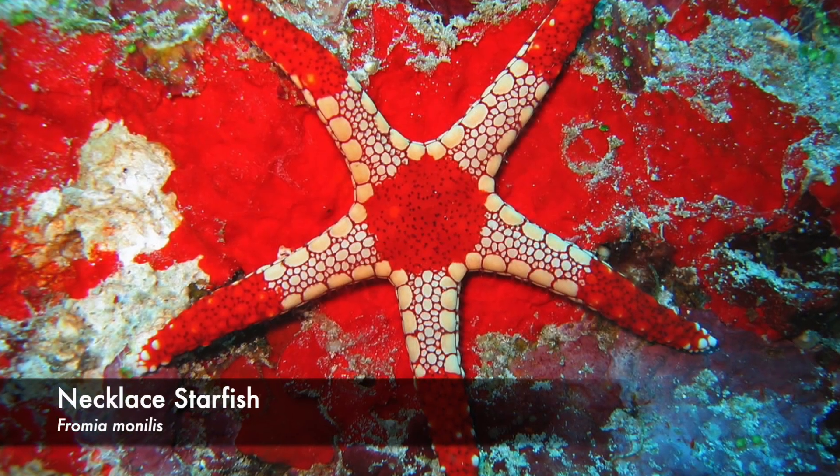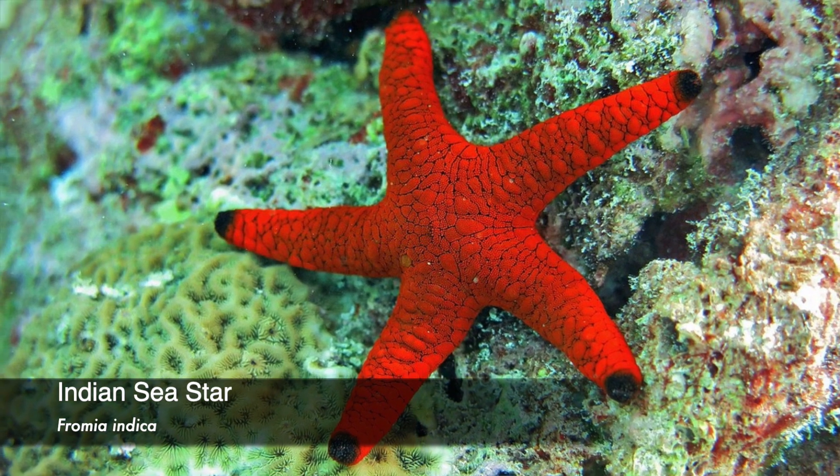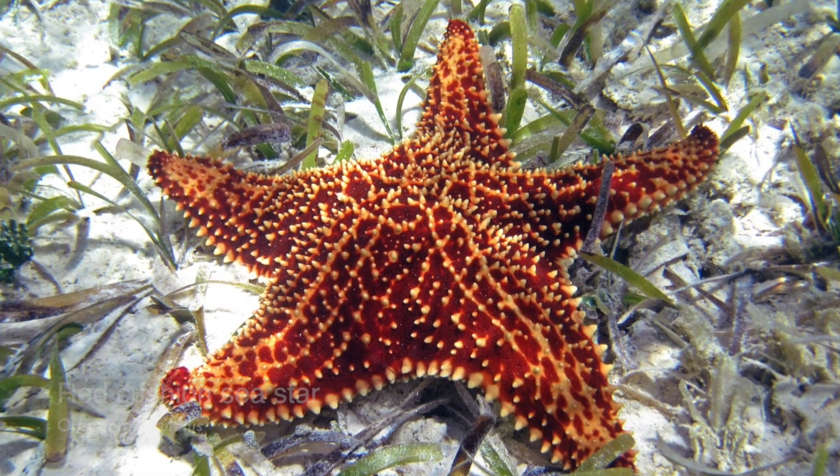So let's start with the elephant seal in the room! The starfish isn't a fish, but it is an invertebrate, which means they don't have a backbone. There are around 1,500 different species of starfish all over the world and they can live in hot and cold waters. In fact, there are about 32 different species here in British waters. Starfish don't actually have a brain, nor do they have blood. Instead, starfish use filtered seawater to pump nutrients throughout their nervous system. Pretty snazzy!